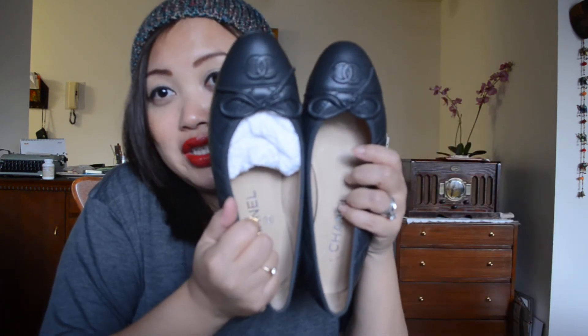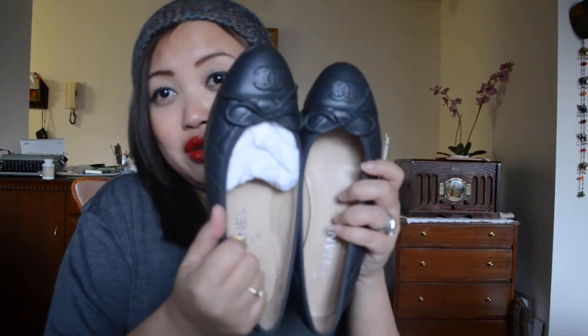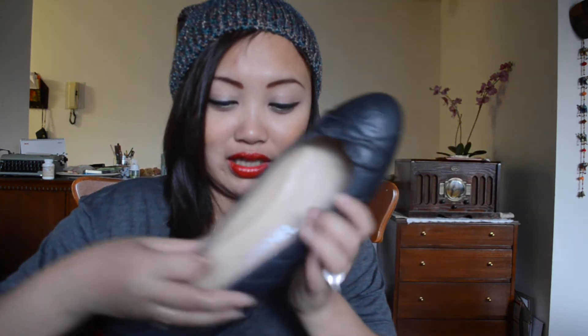And then we have my precious, precious Chanel — my quilted leather Chanel flats, which I finally broke out when I went to Indonesia. They're in gray, totally beautiful. I will have to keep these forever and buy more — they're just such classic pieces. She lives in a box, unlike the others.